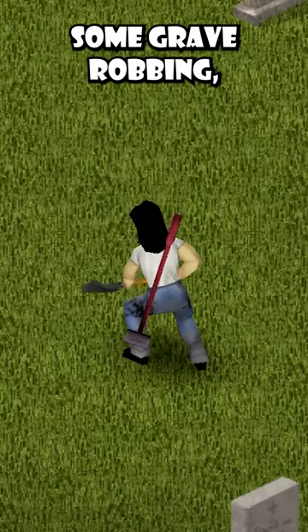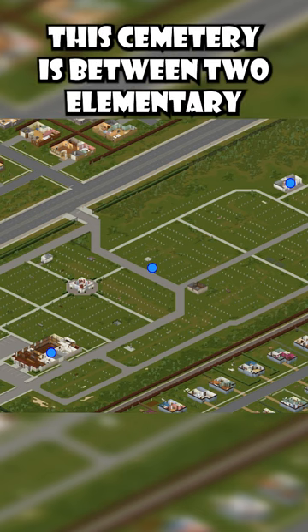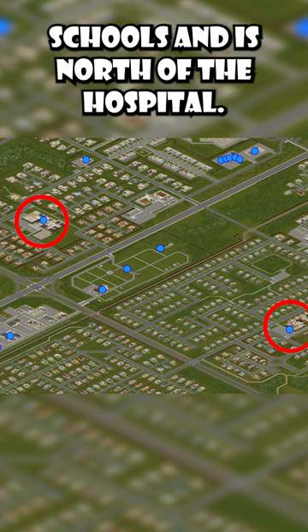If you're not afraid of doing some grave robbing, look no further than a cemetery in the southern part of Louisville. This cemetery is between two elementary schools and is north of the hospital.